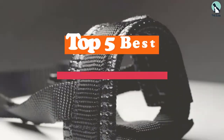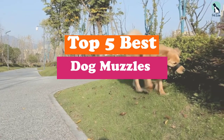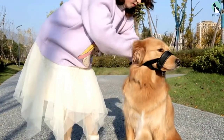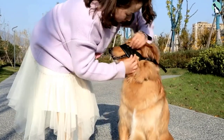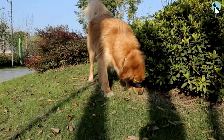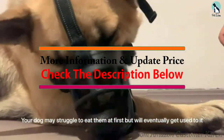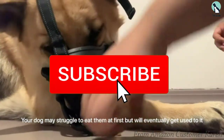Hey guys, in this video we're going to be checking out the top 5 best dog muzzles available on the market for their true quality. I made this list based on my personal opinion and hours of research, and have listed them based on popularity, quality, price, durability, user opinions, and more. If you want to see more information and updated prices, you can check out the description below, and make sure to subscribe for more reviews.